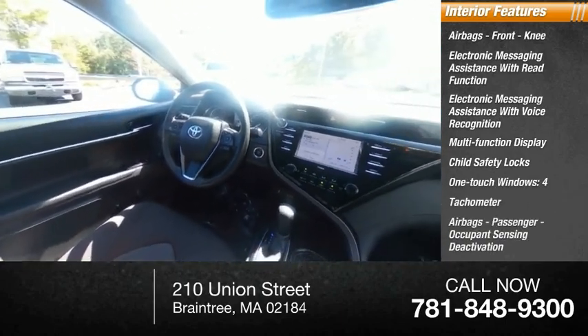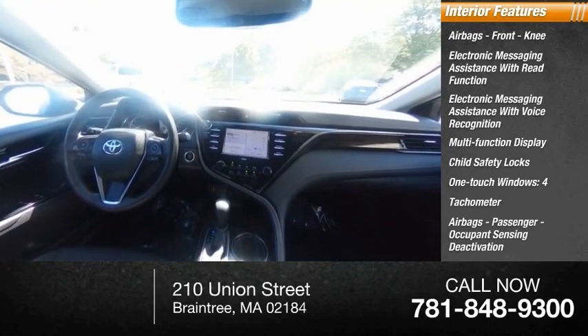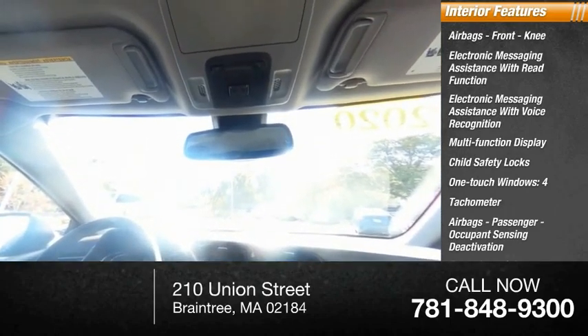Four one-touch windows, tachometer, passenger airbag with occupant sensing deactivation, cargo area light, and trip odometer.